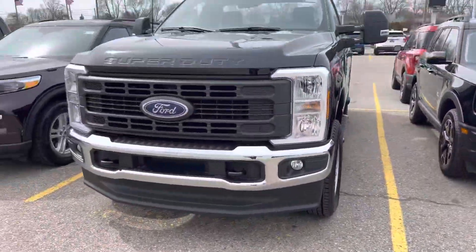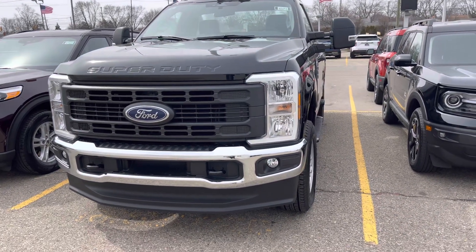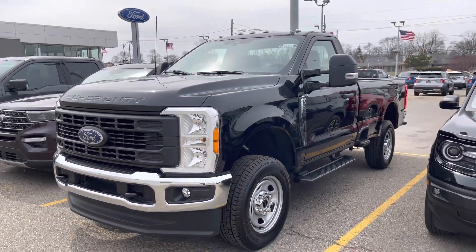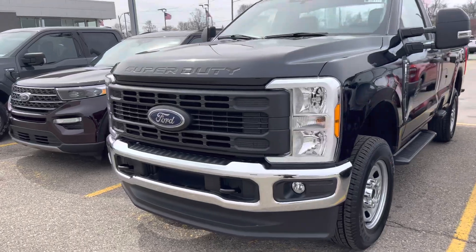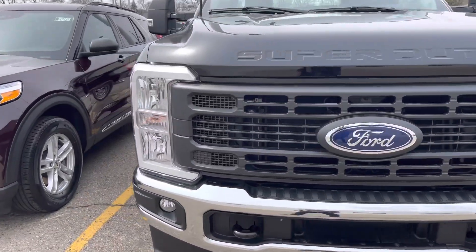Welcome back to the channel. Today I have a 2023 F350, two-door cab — I don't know my trucks like that — but I'm gonna do a walk around of this truck for you guys. It looks like a typical snowplow type truck. It's got the new headlights.